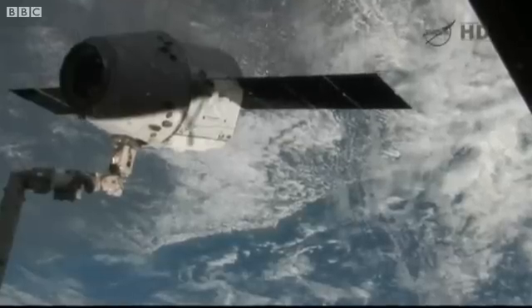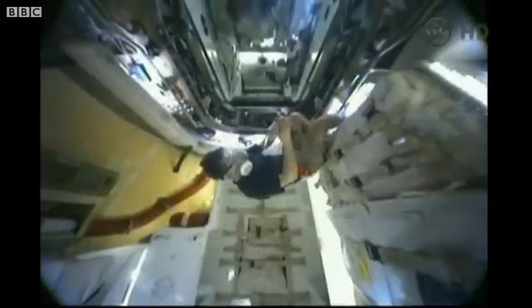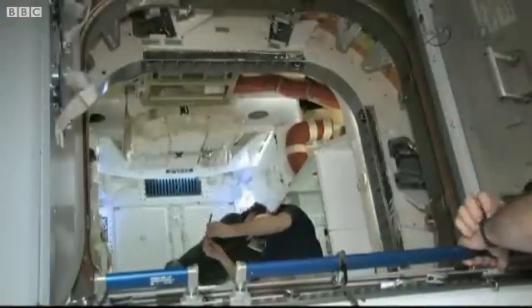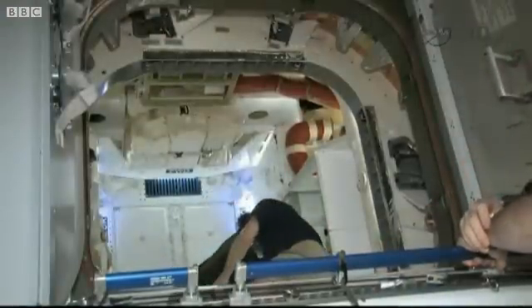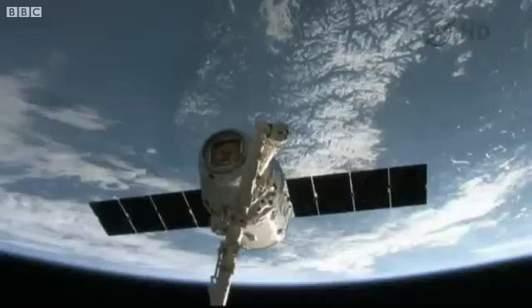I spent quite a bit of time poking around in here this morning just looking at the engineering and the layout, and I'm very pleased. It looks like it carries about as much cargo as I can put in my pickup truck, and it's roomier than a Soyuz — so flying up in a human-rated Dragon is not going to be an issue.